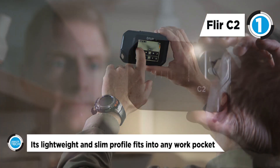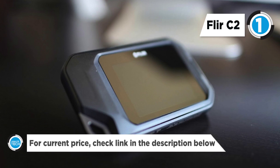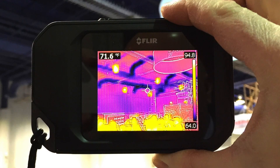The MSX Enhanced Thermal Images provide stunning detail to help you identify problem areas more easily. FLIR Tools professional reporting software is included. The radiometric image stores 4,800 pixels capable of capturing thermal measurements from minus 10 degrees Celsius to 150 degrees Celsius.